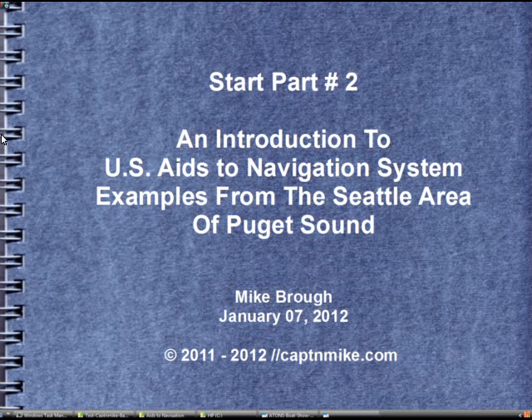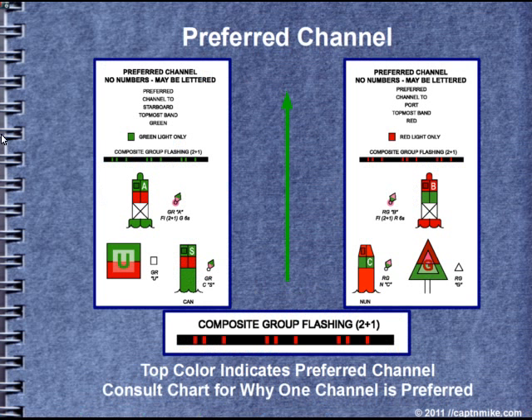Welcome to Part 2 of an Illustrated Introduction to IALA's Navigation System with examples from the Seattle area of Puget Sound. The top color indicates the preferred channel, and you need to consult the chart for why one channel is preferred. This is where you have a channel that splits and one side is better than the other for certain applications. Note the composite group flashing 2-plus-1 light pattern is only used on preferred channel markers, so you need to recognize that light pattern.